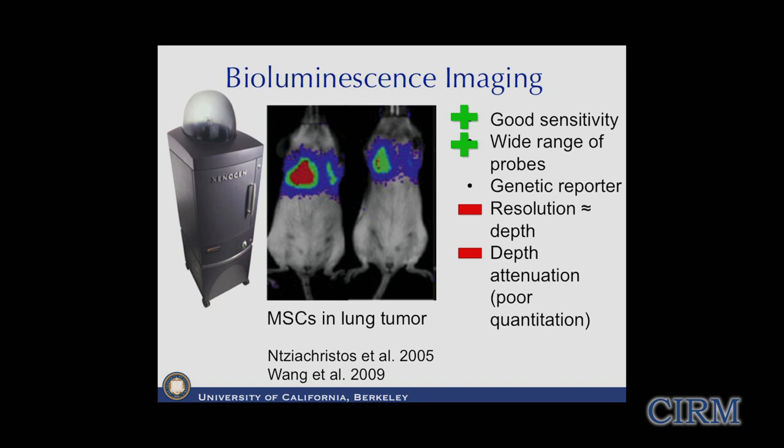We can use something called bioluminescence imaging, formerly from Xenogen Corporation - a startup from Stanford here in the Bay Area - used all the time by molecular and cellular biologists. One problem is that because it uses light luminescing off labeled cells, you get attenuation with depth. It's difficult to get quantitative assessments from this modality, and if you're going more than about a centimeter deep in the animal, you get blurring from diffusion of photons to the surface.